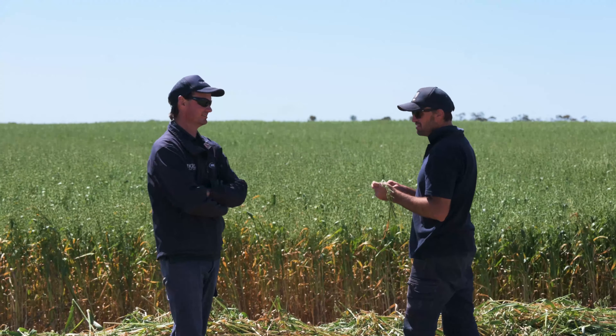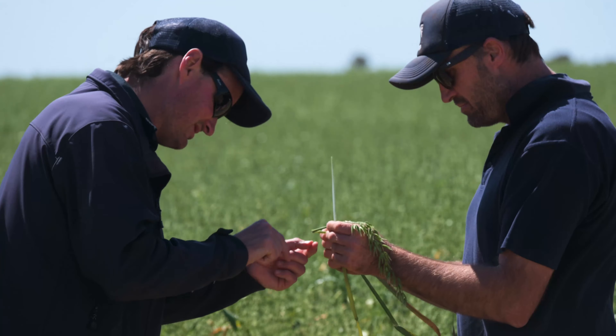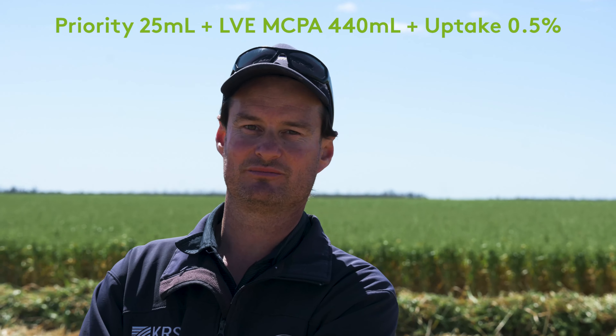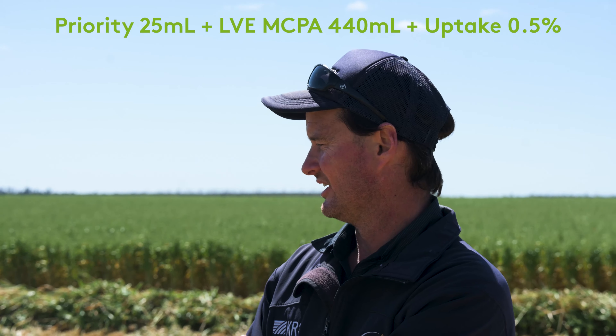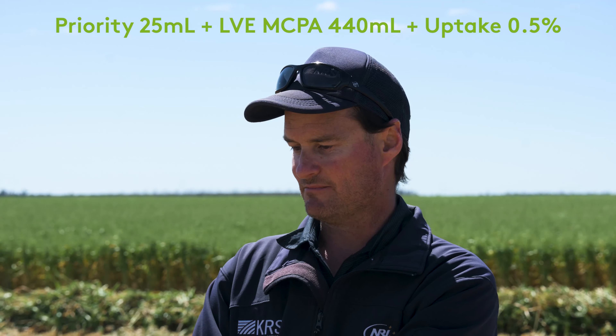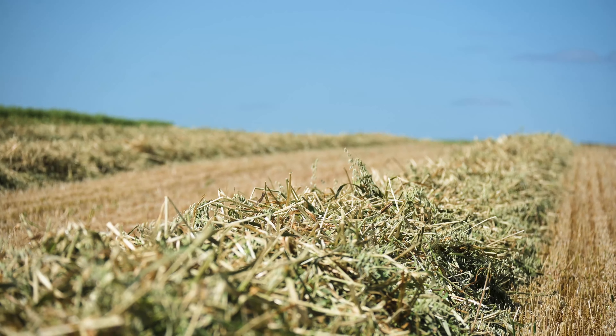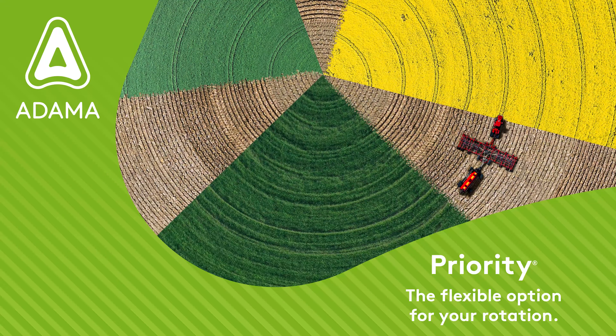It doesn't knock the canopy around when we're trying to grow bulk hay, and it's done an outstanding job as you can see, particularly on the vetch, and I can't see any radish plants poking up in the canopy either. Very economical, mixed with LVE at 440 mils. This was a lawn of vetch back in June and is now well and truly controlled, so very happy with the product and would recommend it in future years to come.